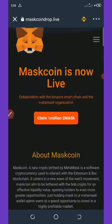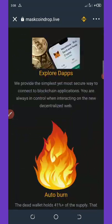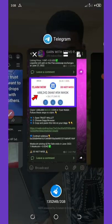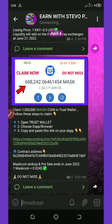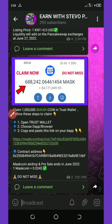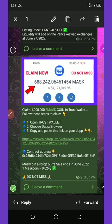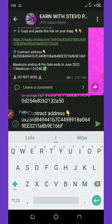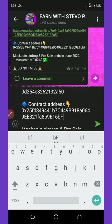To add this coin to your Trust Wallet, go back to my Telegram channel and copy the contract address listed there. Highlight it, copy it, paste it somewhere to get the full address, then copy the address.